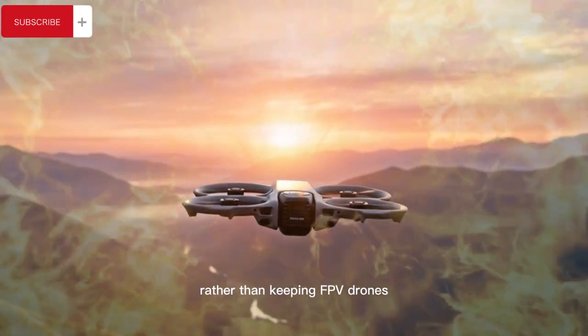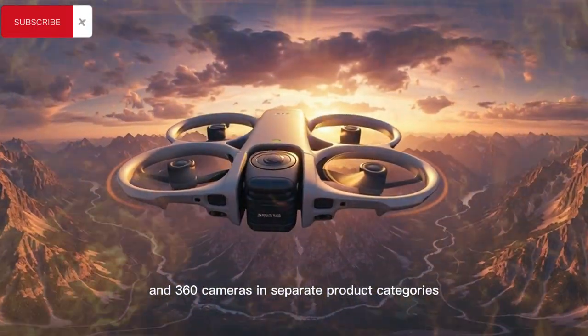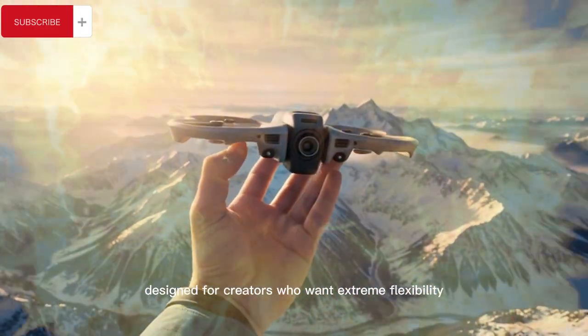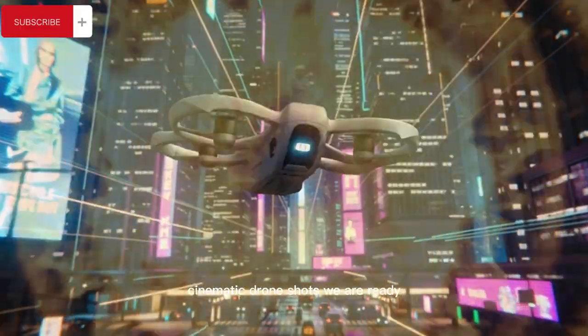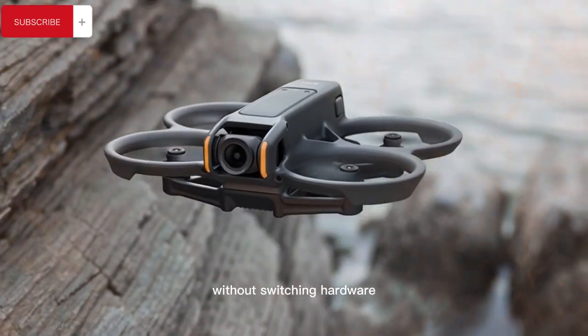Rather than keeping FPV drones and 360 cameras in separate product categories, DJI seems to be blending them into one unified platform designed for creators who want extreme flexibility, fast-paced action footage, cinematic drone shots, VR-ready panoramas, and social media-optimized content without switching hardware.